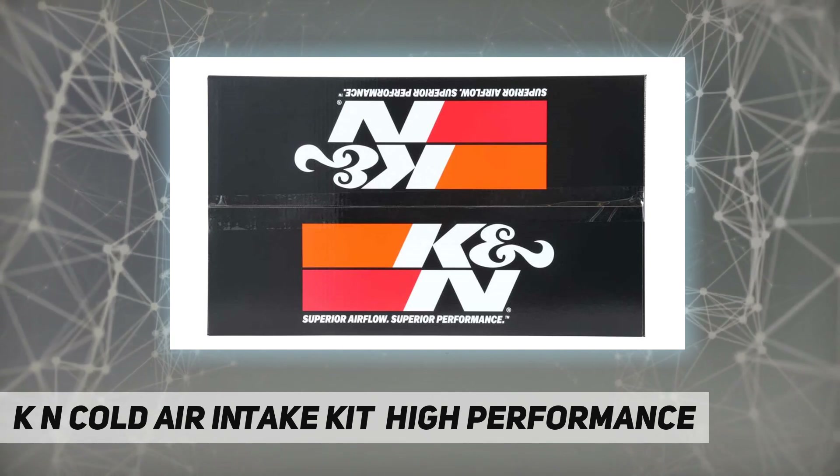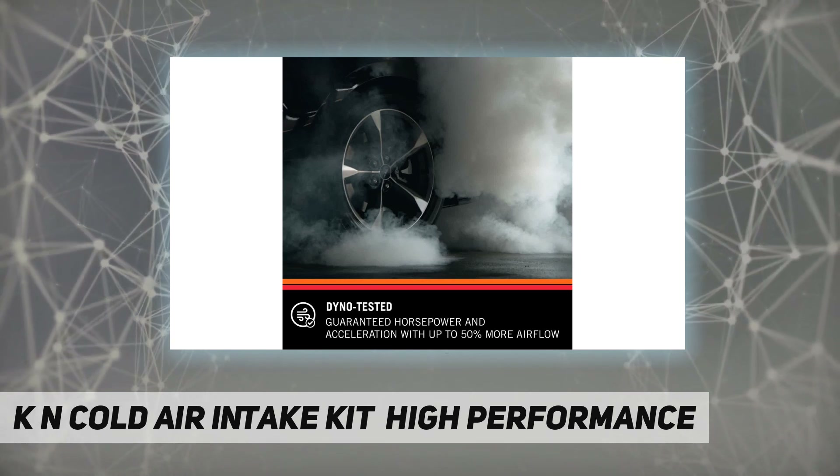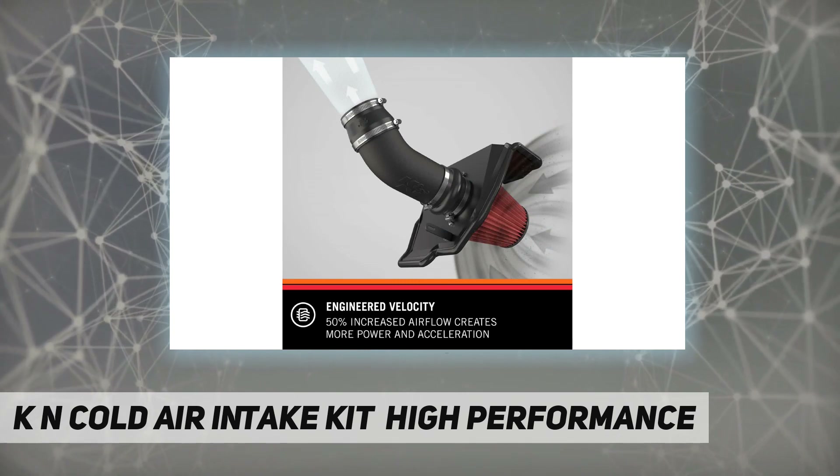High quality, made in America, racetrack approved — the official air filter of NASCAR. Trusted on the racetrack, made for your vehicle.